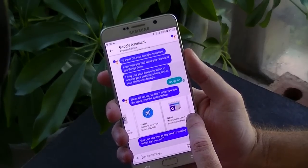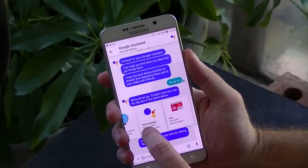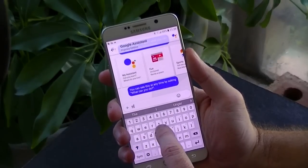It's designed to reduce your need to leave the app by bringing a new level of communication and interaction with it. Allo uses your phone number like WhatsApp to establish the account and populate your contacts.